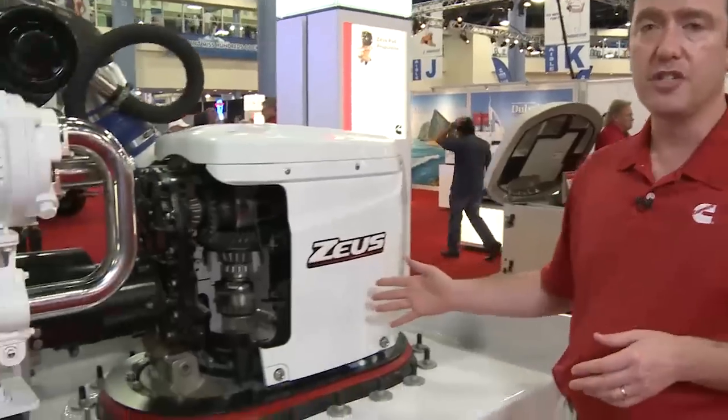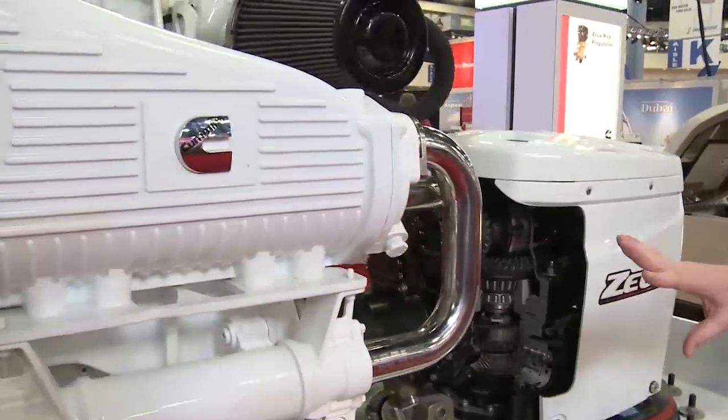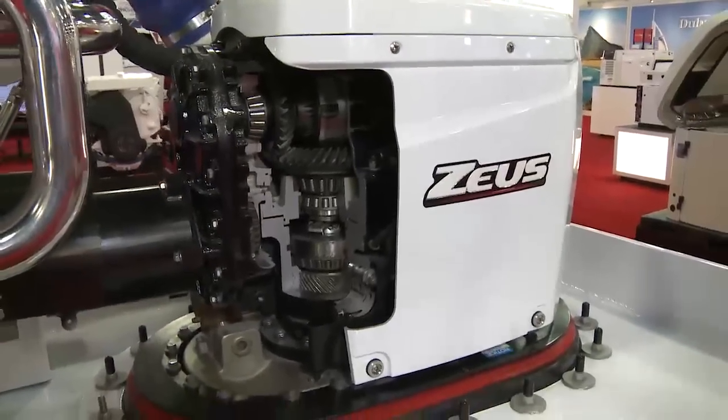Moving on to performance, the pod is a much more efficient system than inboards for higher speed vessels. This allows us to downsize the engine to save money and reduce the size of the package, or maintain the size of the engine and increase the vessel speed.